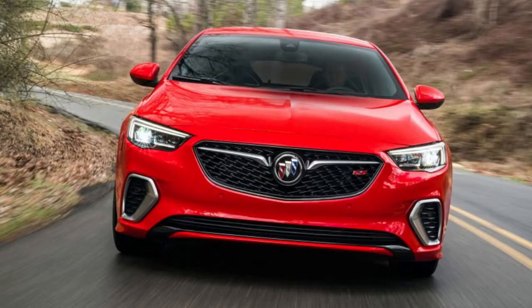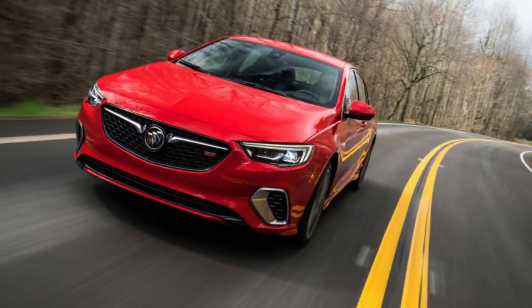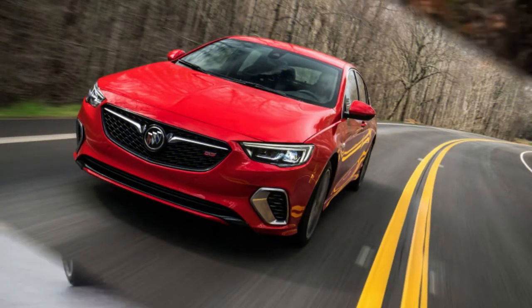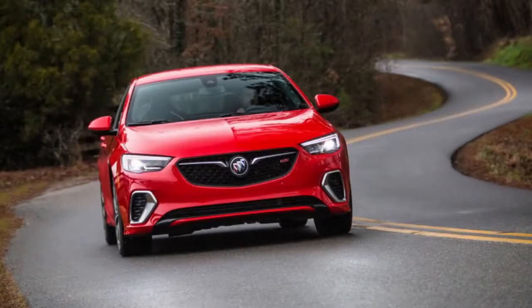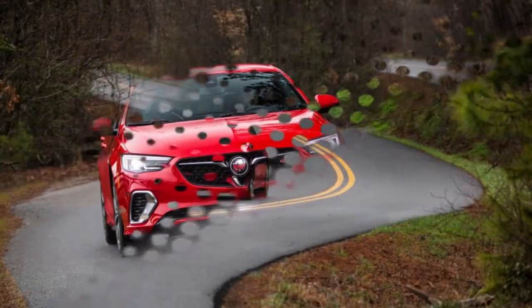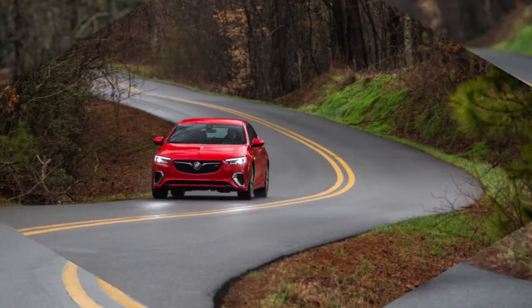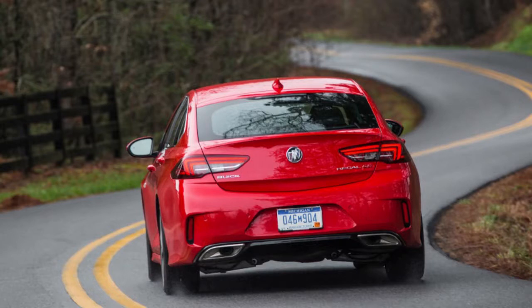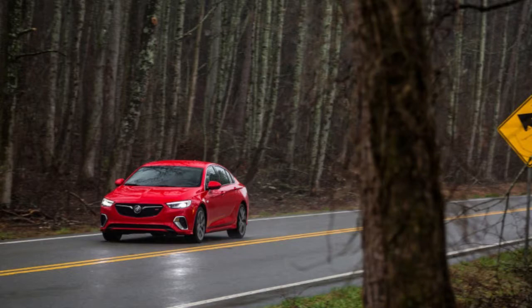All-wheel drive is now standard on the Regal GS, accompanied by an active twin-clutch system to distribute torque. The system can deliver 100% of available torque to either front or rear wheels, and also direct that torque across the rear axle to either the left or right rear tire depending on conditions. It dials in more rear-wheel bias when Sport or the more aggressive GS drive mode is selected, and both modes also firm up the steering and stiffen the dampers — though each characteristic can be individually customized.